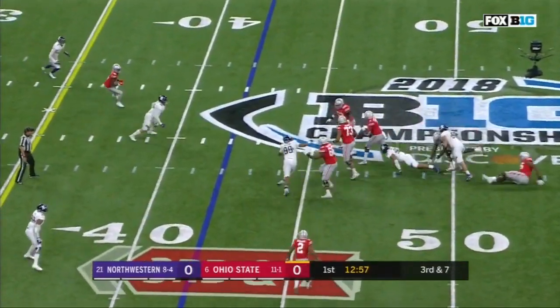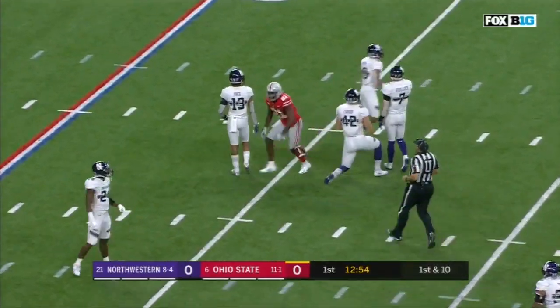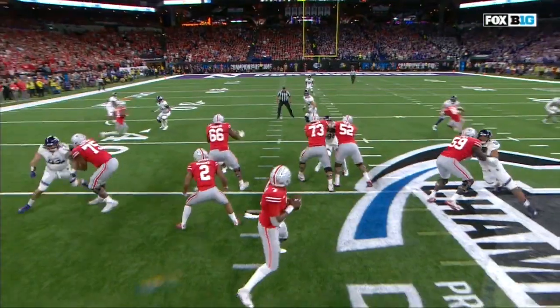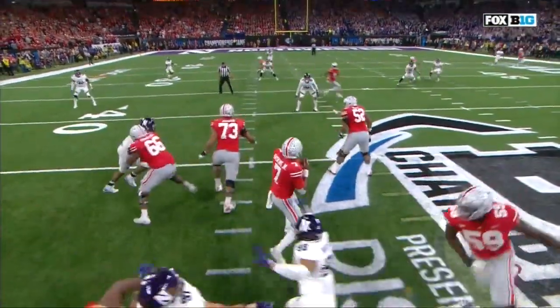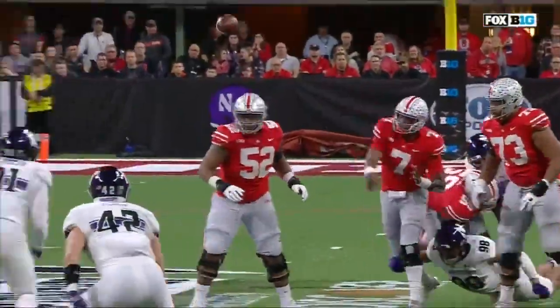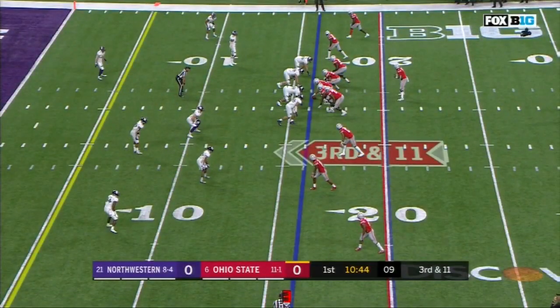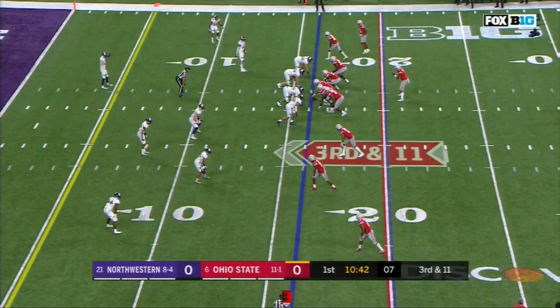Haskins over the middle, comes in and complete — once again it's Paris Campbell. The throw from Haskins is amazing. Watch right here, he keeps his eyes down the field, finds the hole in the defense and puts it over the linebacker. That's why that ball is a little bit high, but Campbell adjusts. Big Ten Player of the Year, Dwayne Haskins.